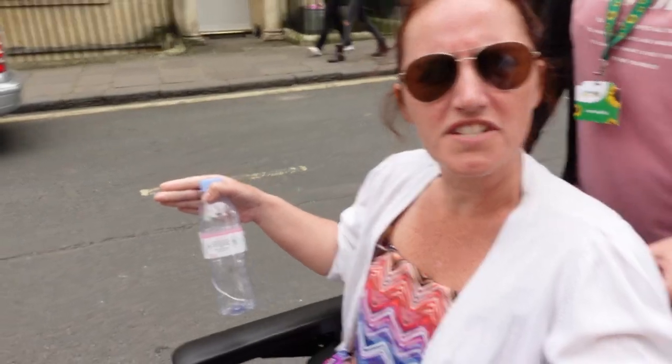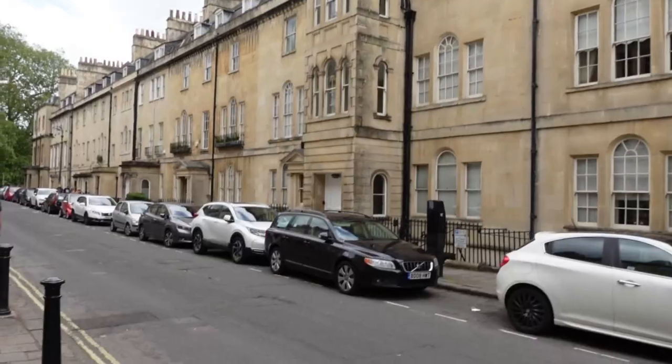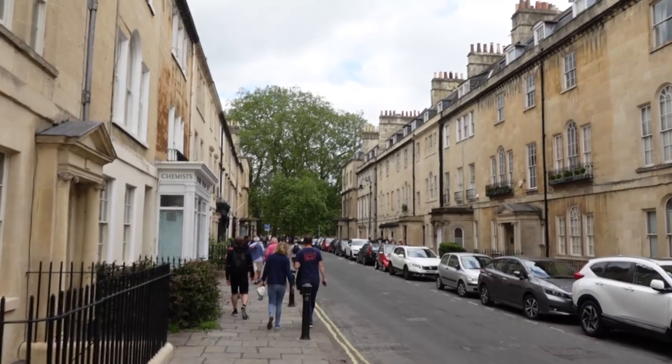We're heading to the Circus now. In the middle is now a hotel — they've used three or four of the townhouses and made it into the Royal Hotel, which is where the Bridgerton actors stay. Everything in Bath is built of the same stone, which is why it looks uniform and why it is a World Heritage City — because everything looks the same, uses the same stone, built with the same architecture, has the same style. You cannot really change it.